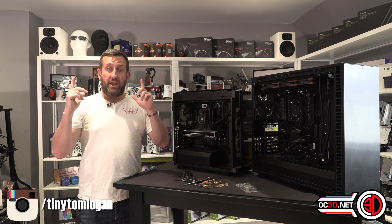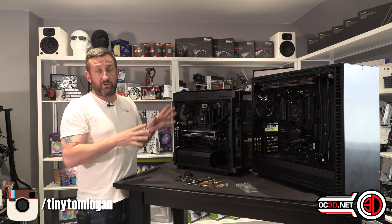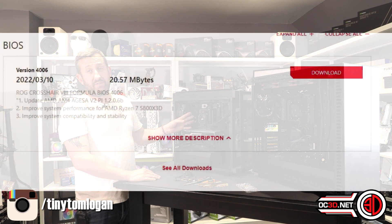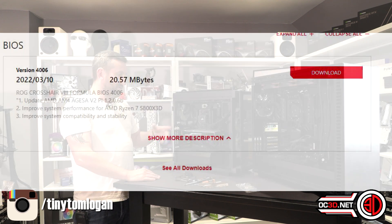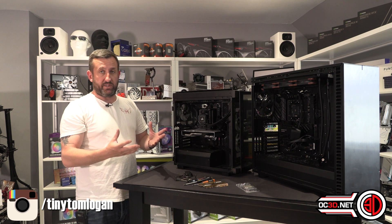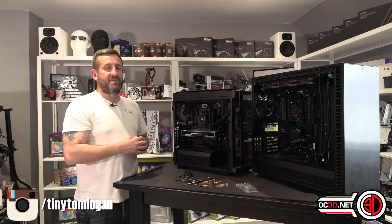Another rig I use with a static AMD motherboard and processor setup is my graphics card testing system, which is this here. What I've done is updated the BIOS so it now supports the 5800X3D, then swapped the processor in. I was doing this in different stages to make sure there wasn't an issue with the BIOS or board as a whole — very specific steps.